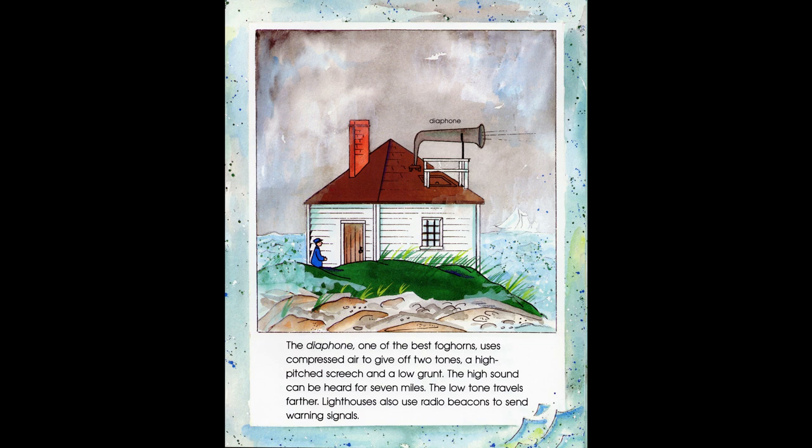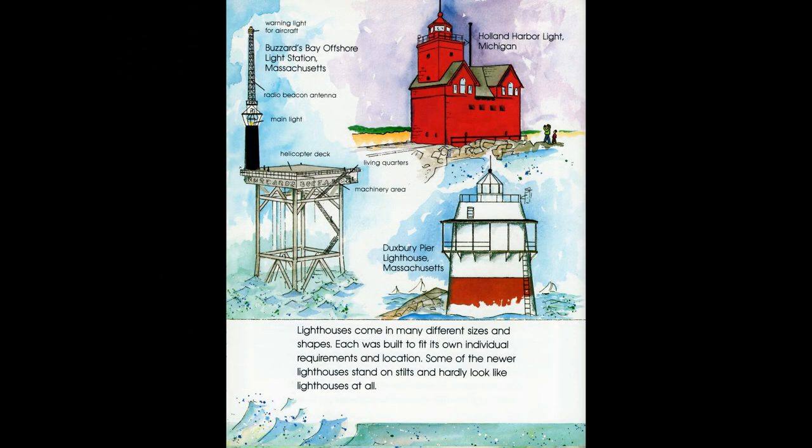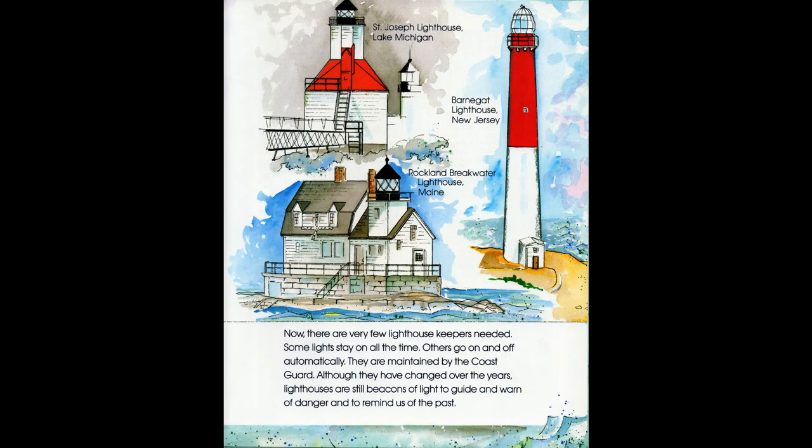Lighthouses also use radio beacons to send warning signals. Lighthouses come in many different sizes and shapes — each was built to fit its own individual requirements and location. Some of the newer lighthouses stand on stilts and hardly look like lighthouses at all. Now, there are very few lighthouse keepers needed. Some lights stay on all the time; others go on and off automatically. They are maintained by the Coast Guard. Although they have changed over the years, lighthouses are still beacons of light to guide and warn of danger and to remind us of the past.